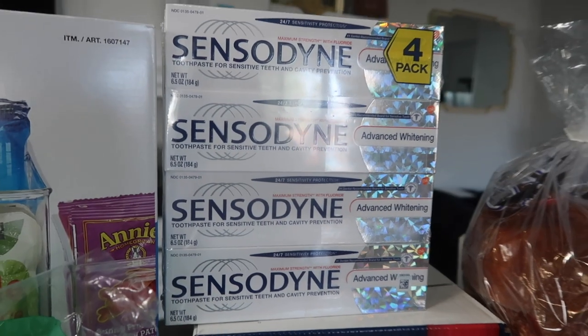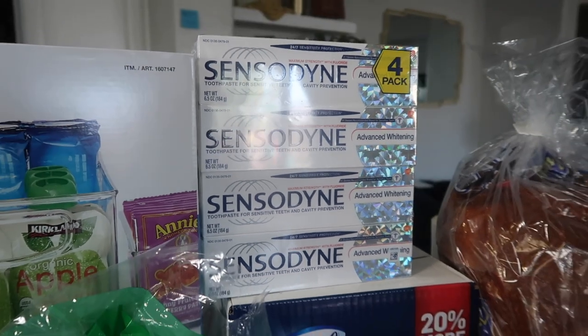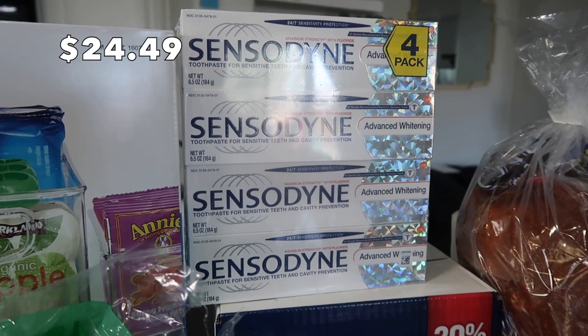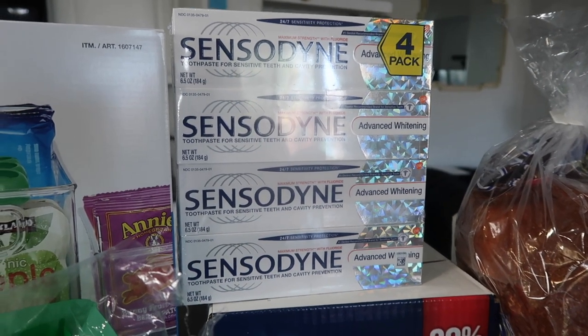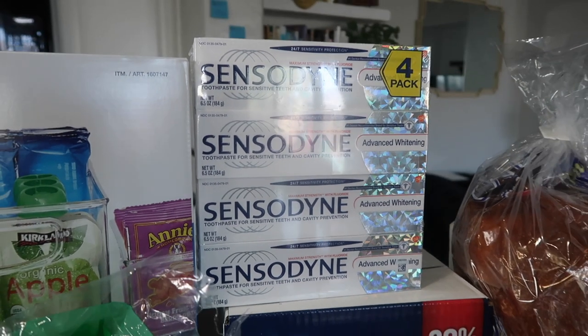This is something I actually never get at Costco and I really should be. The only reason I got it is because it was in the front as soon as I walked into the store. I have very sensitive teeth and gums, unfortunately, which means I have to buy the expensive toothpaste. But buying it this way makes it so much cheaper.